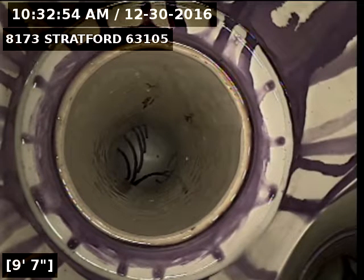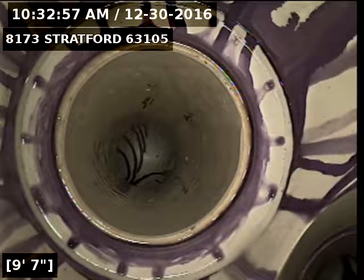The line gets reduced down to 3-inch right here. I believe we're facing upward — the line leaves out through the foundation wall.